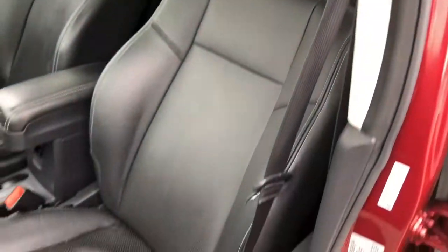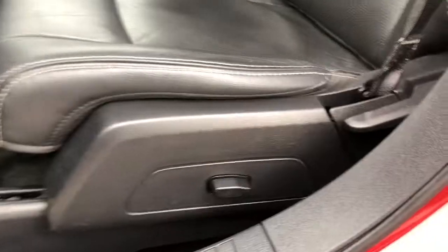We'll take a look at these black leather seats and how they are fully adjustable on the side.